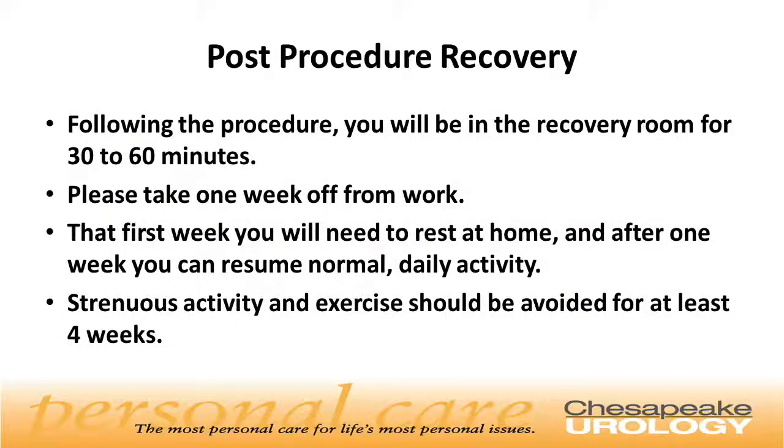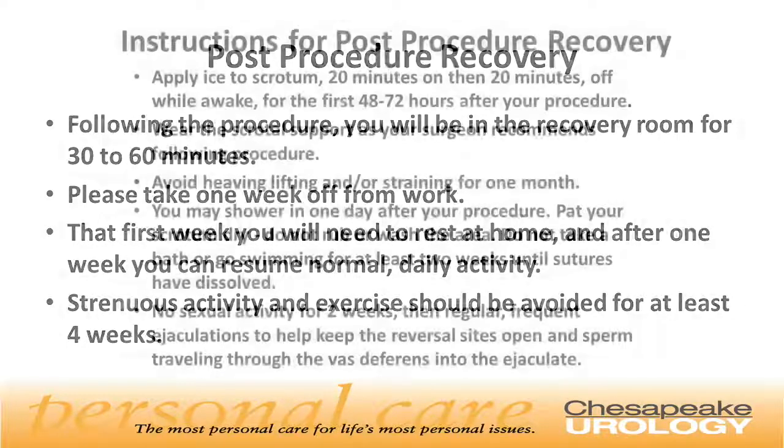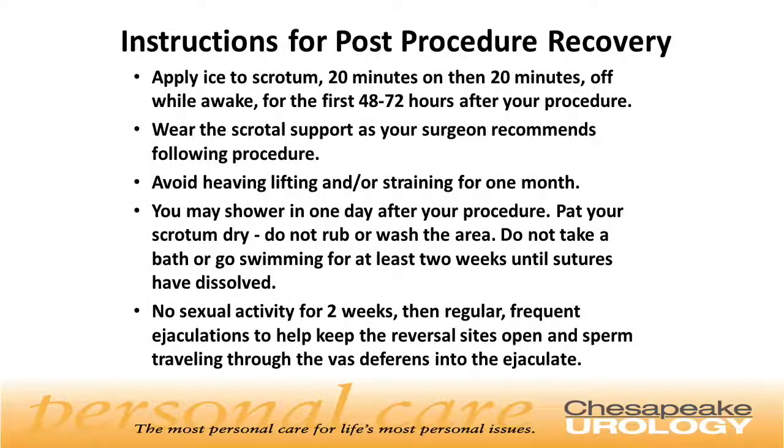Following the procedure, you'll be brought into the recovery room for about 30 to 60 minutes getting something to eat or drink. You'll want to arrange one week off from work after surgery. For that first week you'll need to rest at home, but after one week you can go back to normal daily activities. Strenuous activity and exercise should be avoided for at least four weeks. Apply ice to the scrotum 20 minutes on, 20 minutes off while awake for the first 48 to 72 hours.